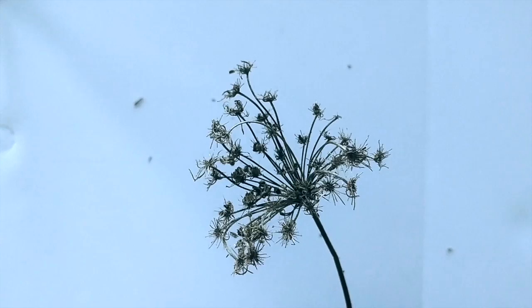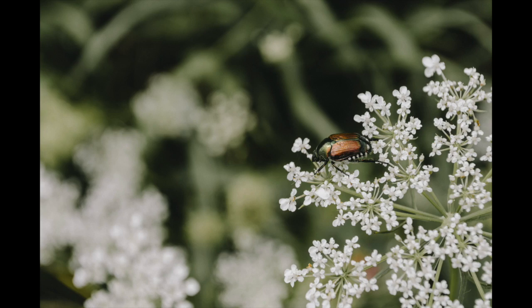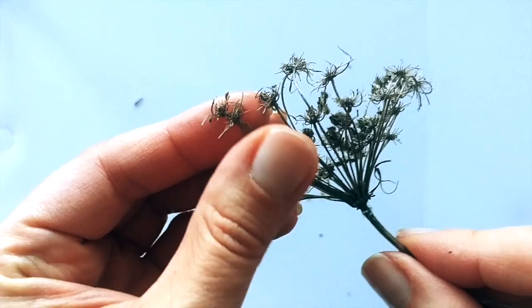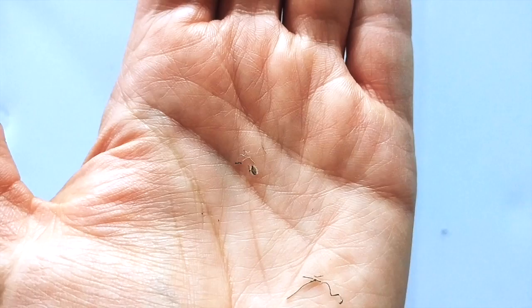This is Queen Anne's lace — a flower that you probably see all over fields. It looks quite different now because the little white petals have left, but I do see little seeds. And if you look closely, it has little hairy projections, probably so that it can snag or hitch a ride on a little critter.